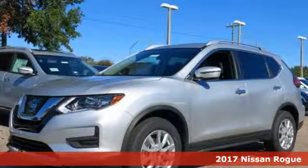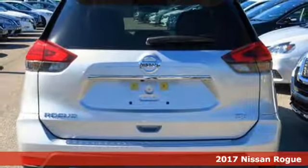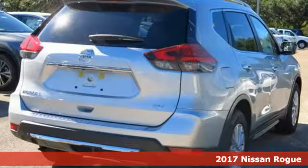Here's a 2017 Nissan Rogue. This crossover is a wake-up call for the streets with its bold look and expansive interior.